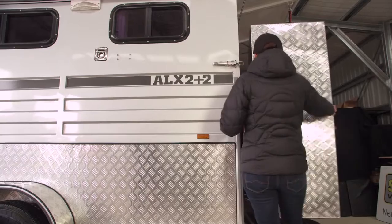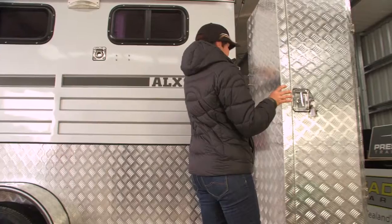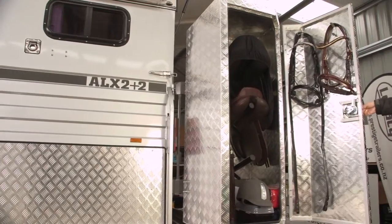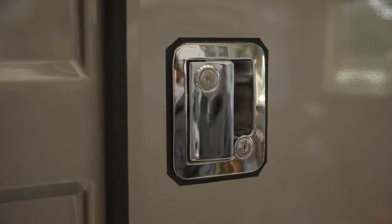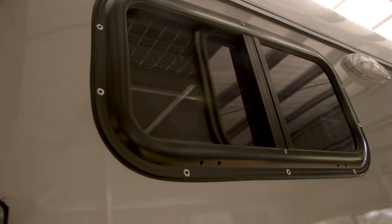Latches are sturdy. We've even thought of a swing out tack box on all angle load floats, with saddle racks with room for bridles and halters. The front door swings wide to allow easy access. Stainless spring loaded latches feature for safety. Bug proof screen windows for ventilation and keeping the nasties out.